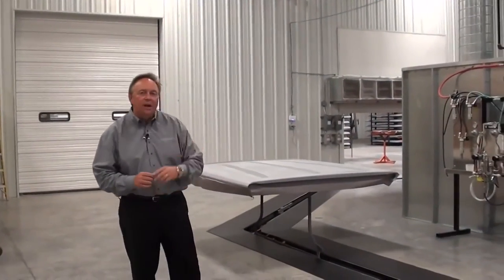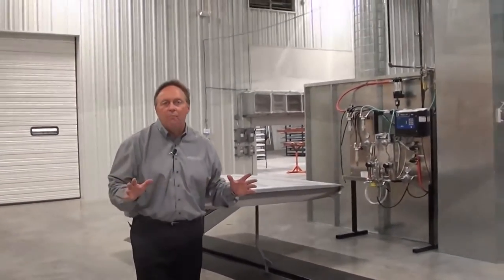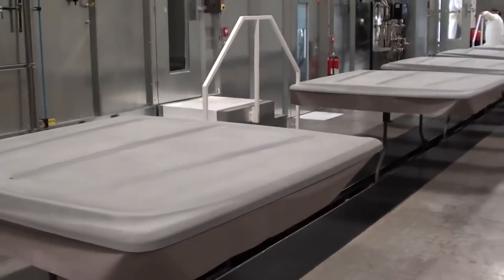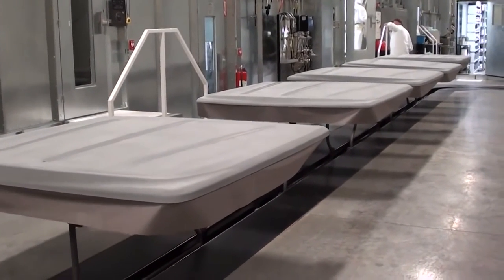As this cover travels down the carrier, it's going to enter into a booth. That booth is going to clean off all the dirt and grime right off the cover. Once again, when it enters that booth area, it's not going to be exposed again to the ambient air until it's done.